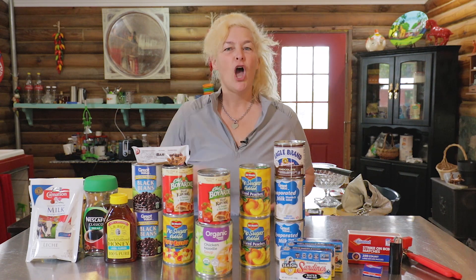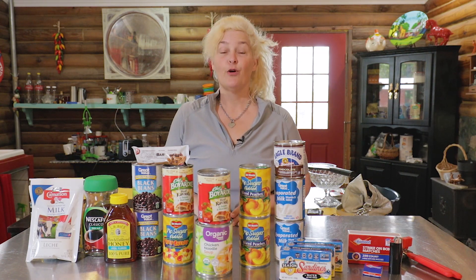Hey homesteaders, I'm back with another tip to help you live better than all your friends who are still stuck in the rat race. Today we're going to go through number two on your prepper survival kit: food.